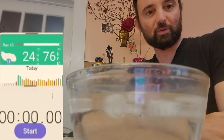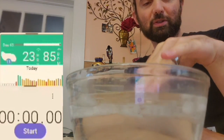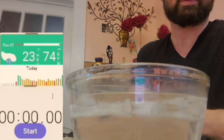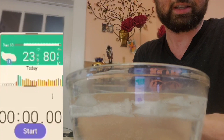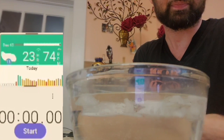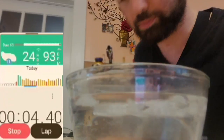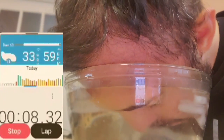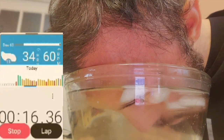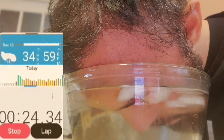Alright, so we now have our bowl, we got ice in there — it's been half melted. I'm putting my fingers in there, it's pretty damn cold. The HRV right now as you can see is 23, my heart rate BPMs are in the 80s and on the low side they're in the low 70s. Alright, I'm going to dunk my face now to start the timer.